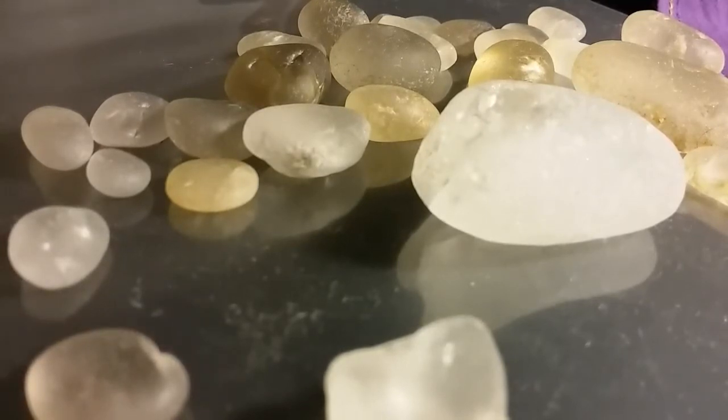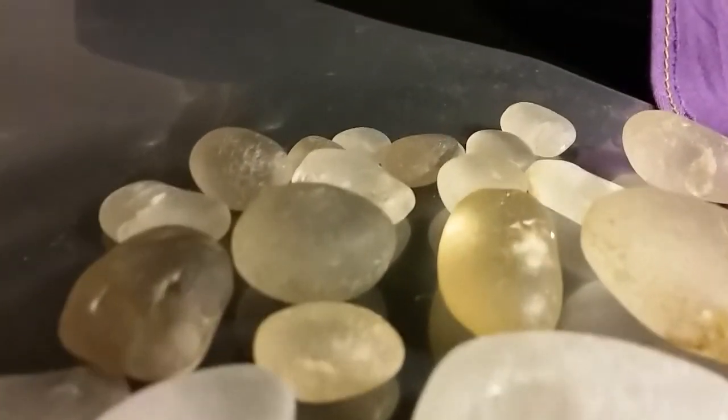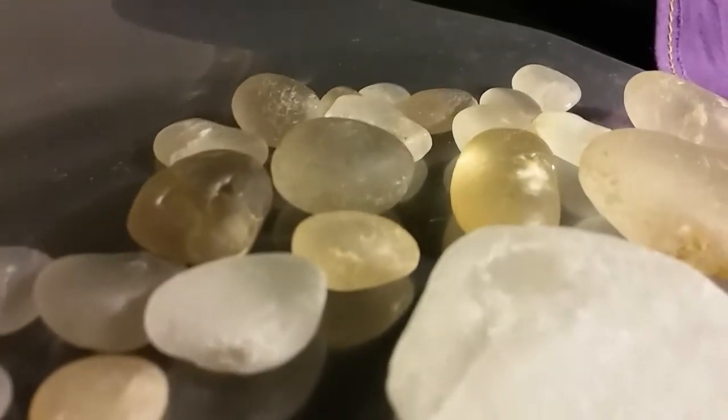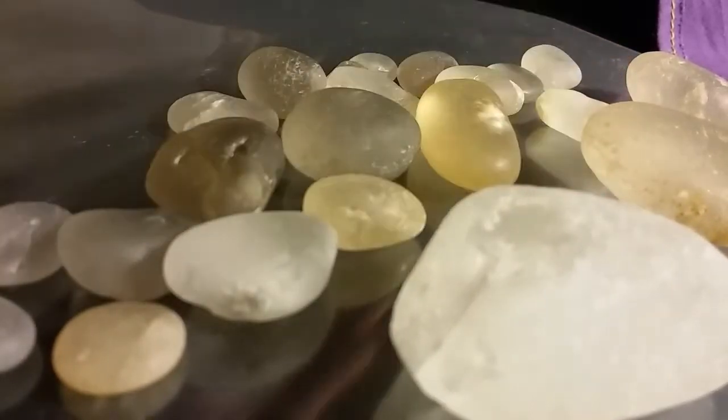But what is it that's fascinating about Cape May Diamonds? Well, they're kind of boring. But the only excitement actually comes in finding them. These are really neat specimens, actually.